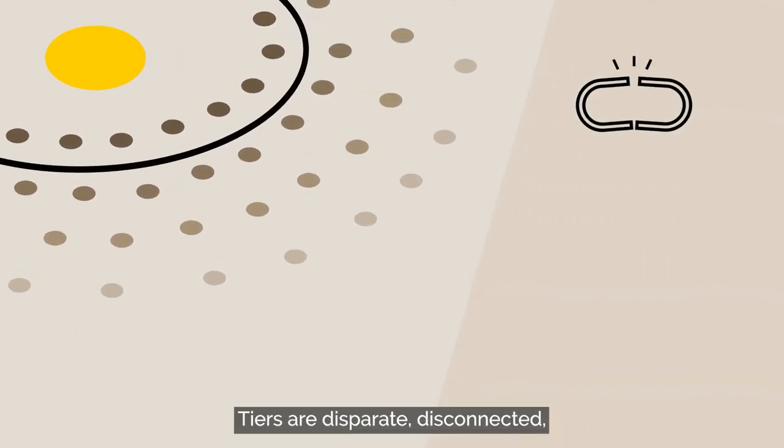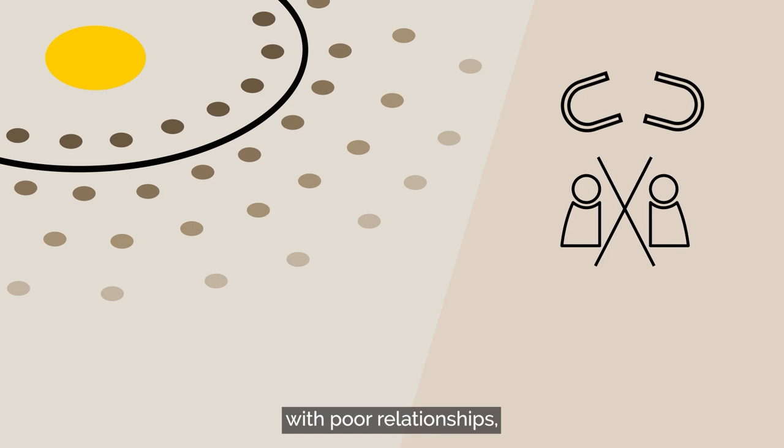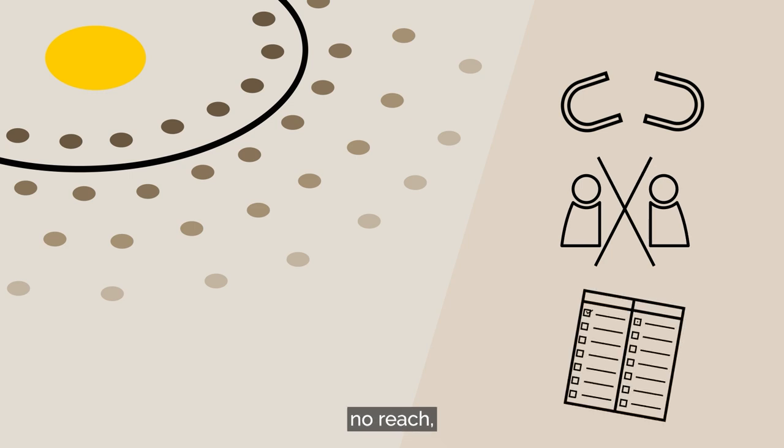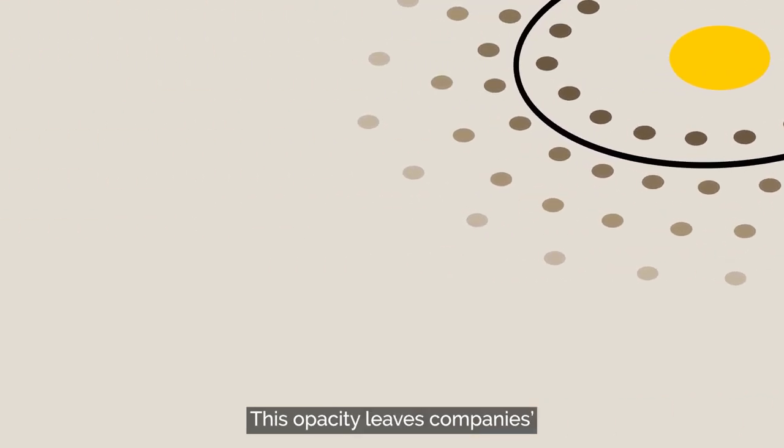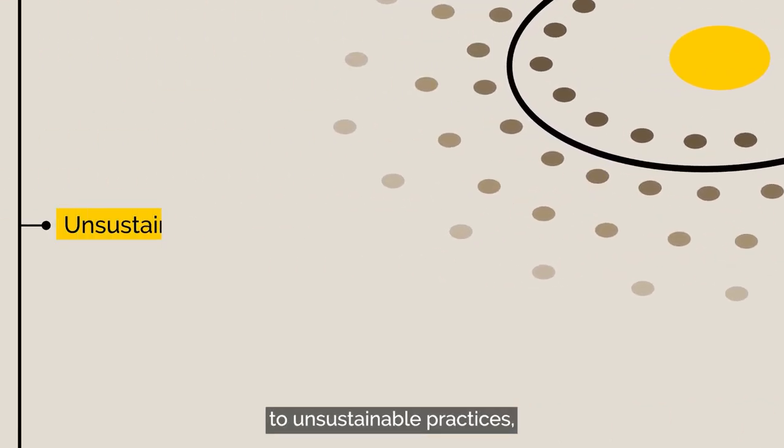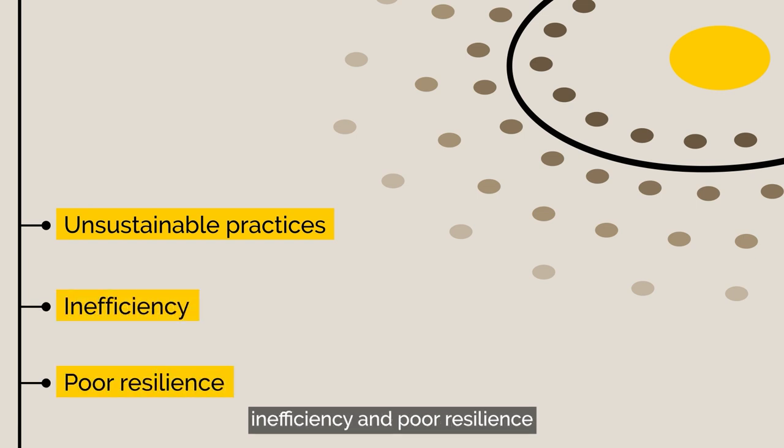Tiers are disparate, disconnected, with poor relationships. No reach, no trust and no aligned incentives. This opacity leaves companies' supply chains susceptible to unsustainable practices, inefficiency and poor resilience to shocks.